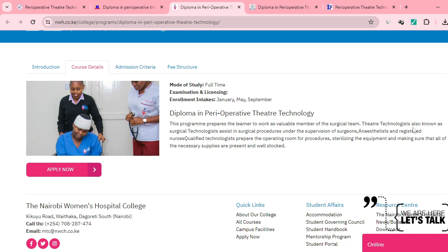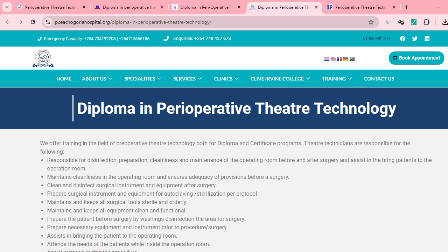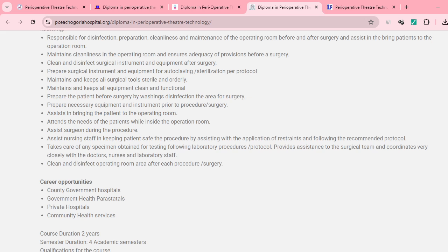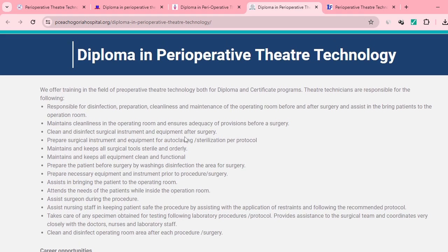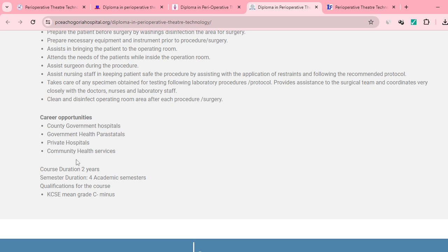Theater technologists, also known as surgical technologists, assist in surgical procedures under the supervision of surgeons, anesthetists, and registered nurses. Moving to PCH Augurium, they also offer a Diploma in Operative Theater Technology. Duties include preparing surgical instruments and equipment prior to procedures and attending to the needs of patients. Career opportunities include working with county governments, private hospitals, and community health services. Course duration is two years.